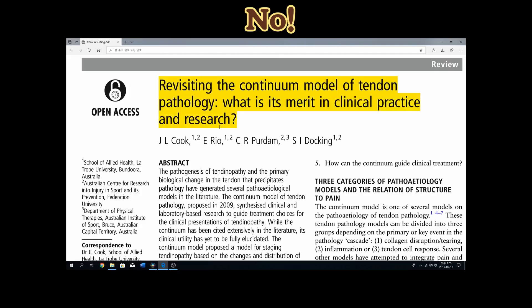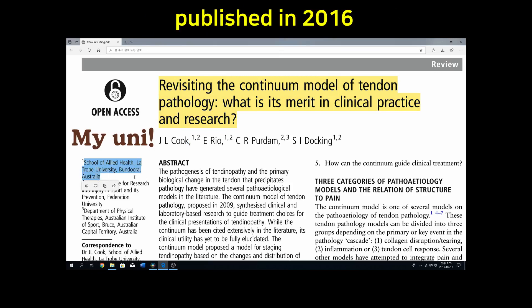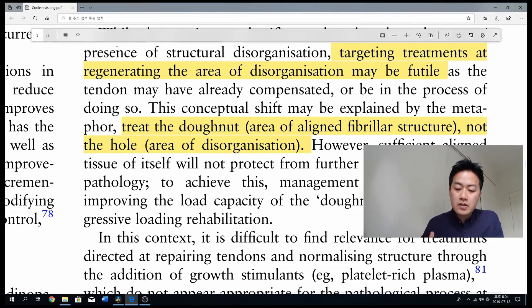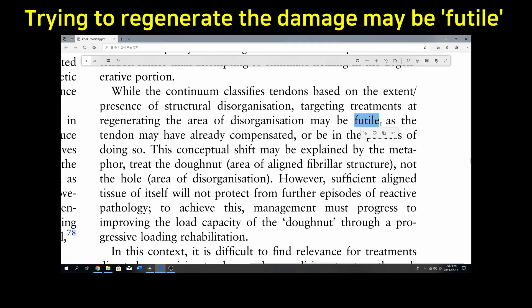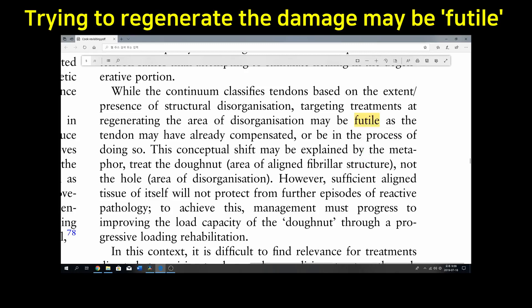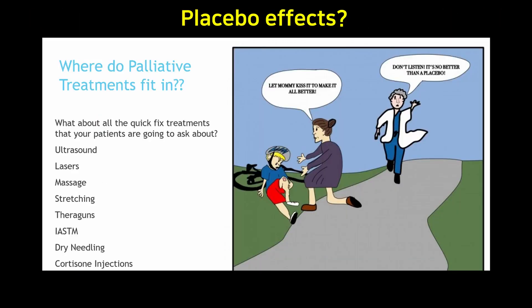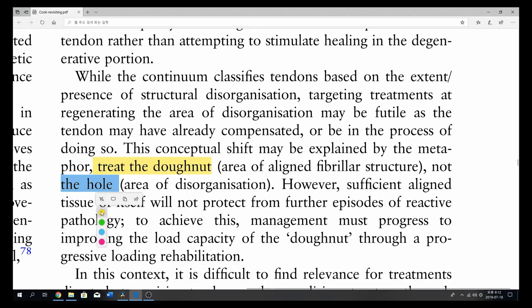My answer based on this study is no. Jill Cook is one of the pioneers in tendon rehab who has published many papers, including this recent one. The main point here is they even use the word 'futile' for treatments directly targeting damaged tendons — like friction massage, electrotherapy, shockwave therapy, whatever you name it. And this is ultrasound imaging where you can see the damaged tendons as a black hole.